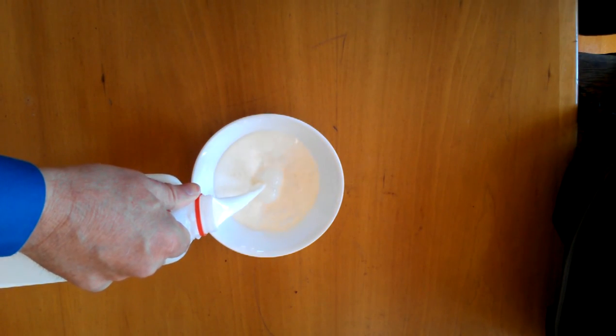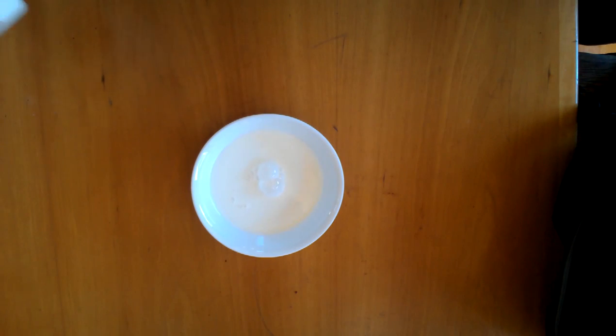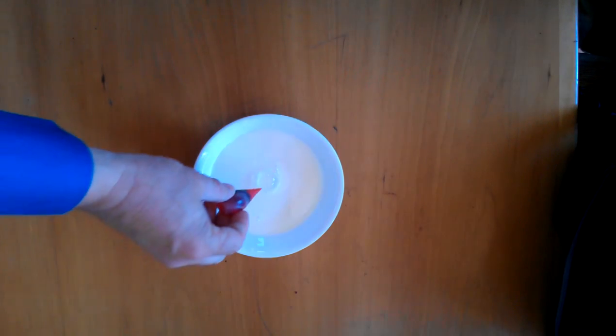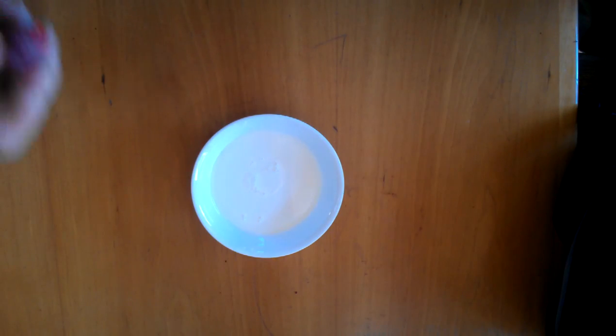First, we're going to pour some milk into a bowl. This is whole milk, which is important for this because we need the fat.